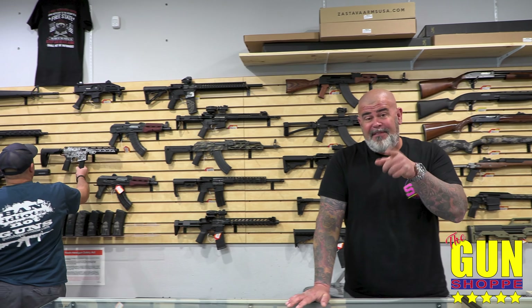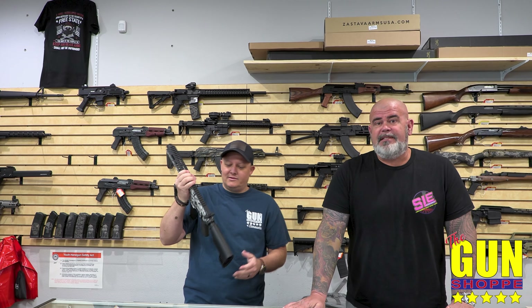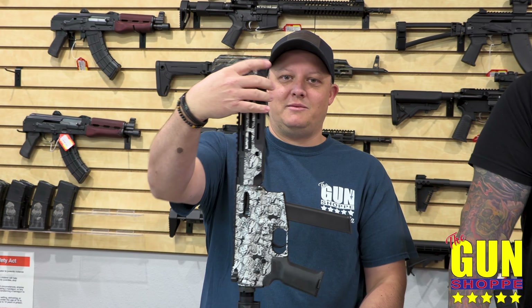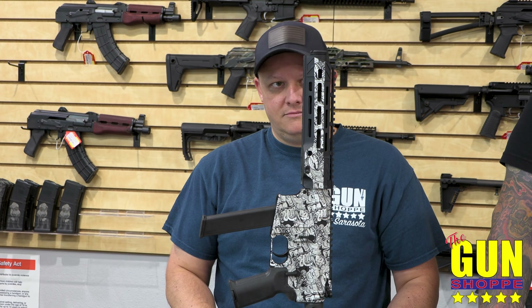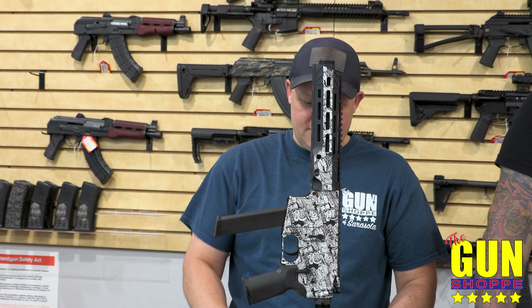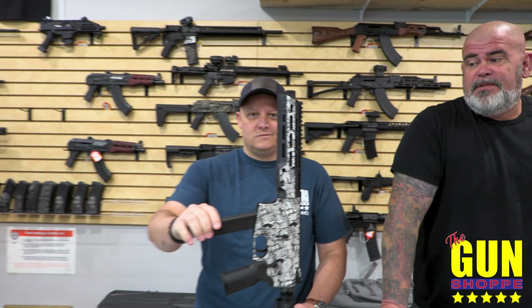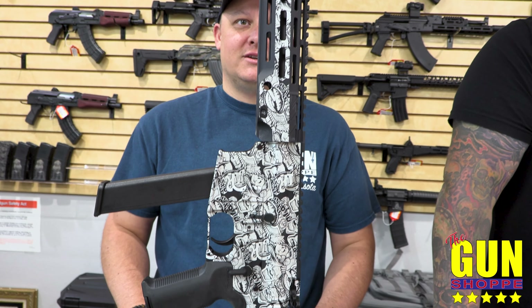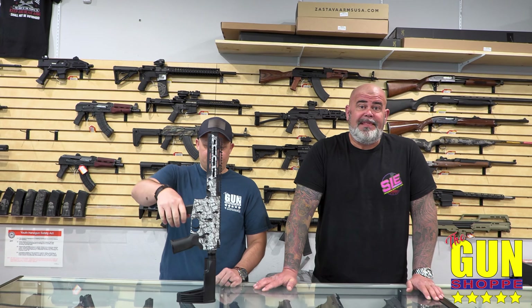We're going to talk about the new NFA rule coming up, which we could start now — this is going to be part of it. Look at this bad boy. That's very bitchin', they might say. Basically, you've got the Diamondback 9mm — the DB9 with the tail hook brace. One-off. You'll never see this one again. One of them, that's it.